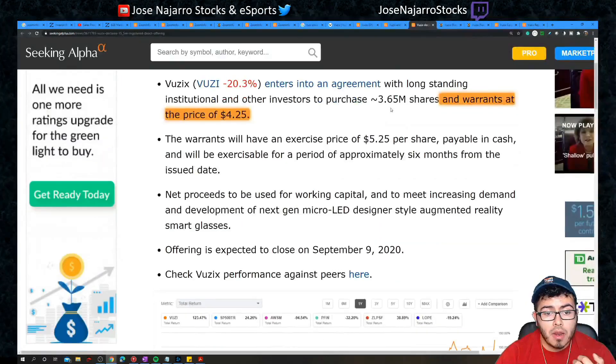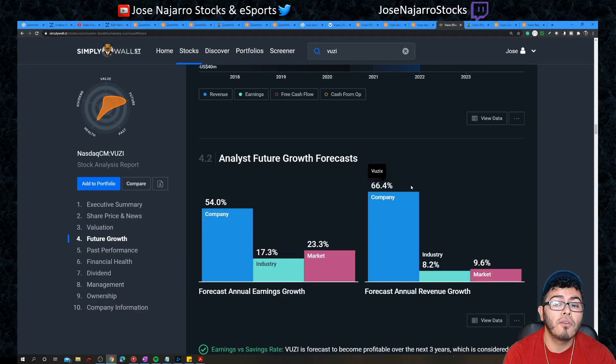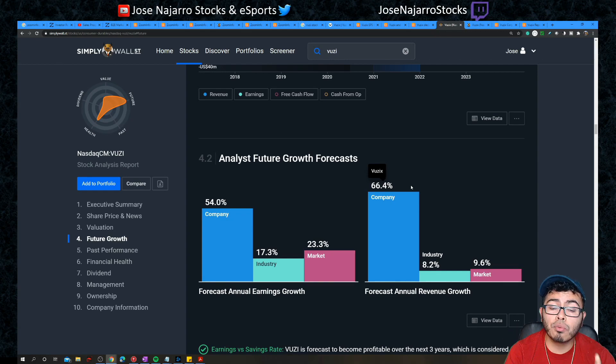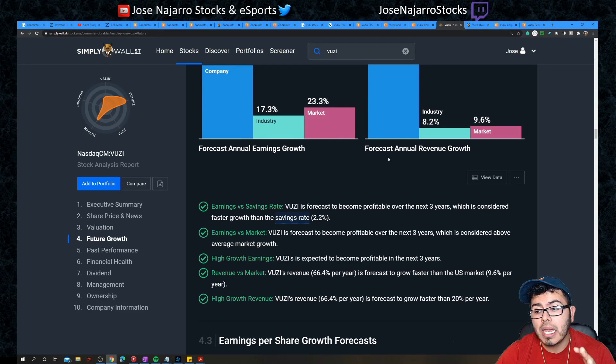Vuzix is expected to grow 66% annually on average over the next three years — insane growth I rarely see. Profitability is not expected until end of 2023, but that's still within my three-year window. With growth stocks you often accept high revenue growth alongside negative earnings in the near term. Eventually when they become profitable, returns continue to grow and grow.